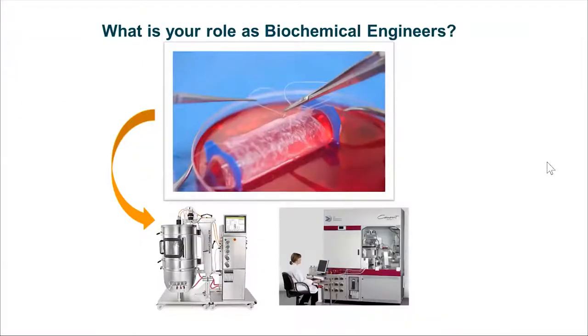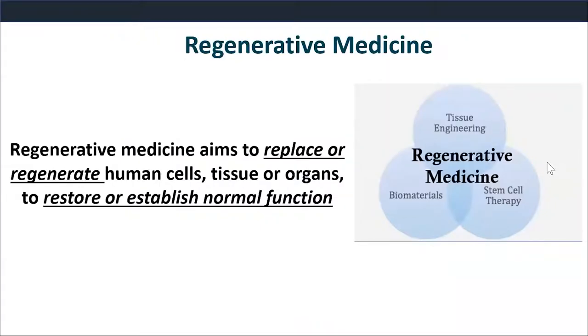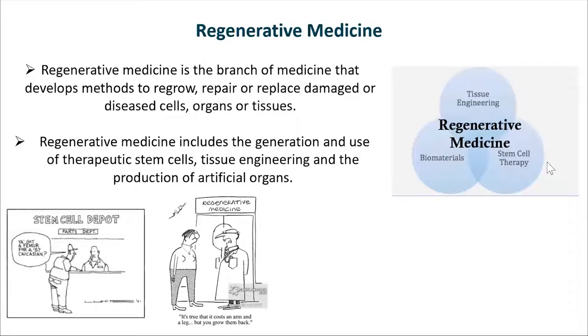I want to combine the aspect of regenerative medicine with biochemical engineering and why it's important to be a biochemical engineer in this field. Regenerative medicine is a relatively new term that reflects the goal of treating someone by replacing cells, tissue, or an organ for a damaged area to restore its normal function. It's a very broad field. You're going to see me present about tissue engineering, stem cell therapy, and the hot topic of CAR-T therapy - the newest cancer therapy.